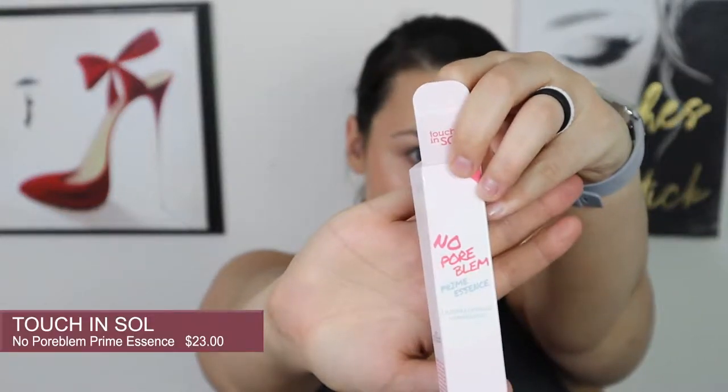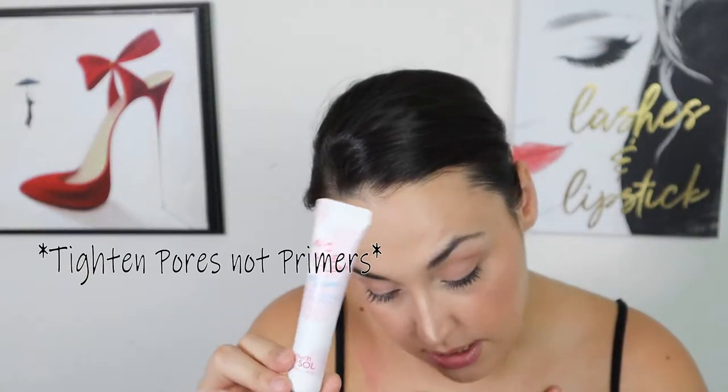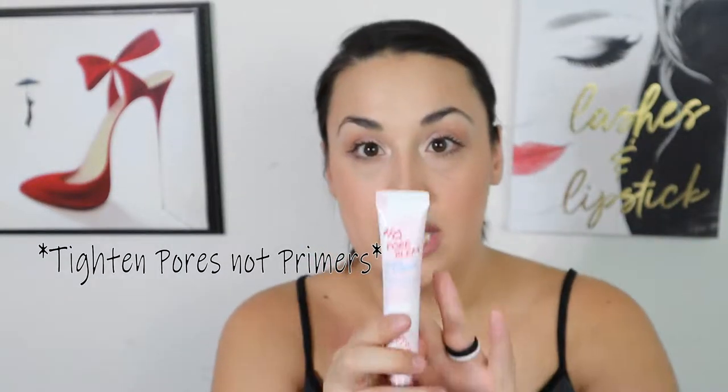The next thing is the Touch and Soul No Pore Blume Prime Essence, which is a primer. This is supposed to tighten pores and make skin look silky smooth. I'm really excited to try this. I really like the other Touch and Soul primer — the No Pore Blume Pore Filling one. That one is one of my favorites.